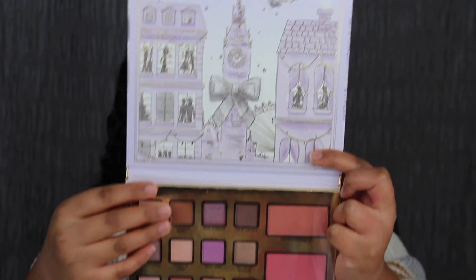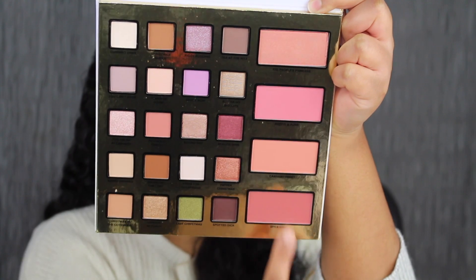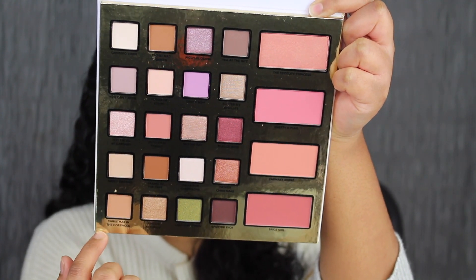Here's what the makeup palette looks like. The details on the flap are beautiful. Here's what all 20 eyeshadows look like, and the four blushes. We're first going to start off with the blushes, then we'll swatch the eyeshadows.